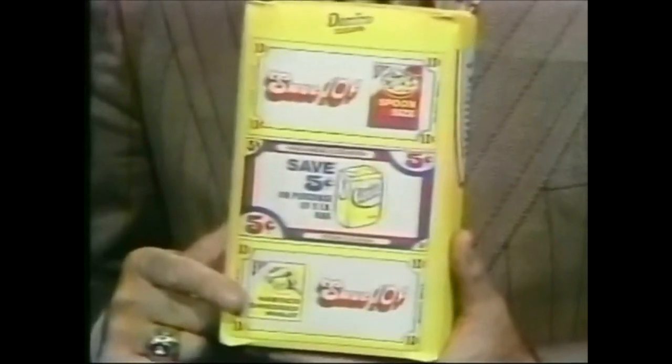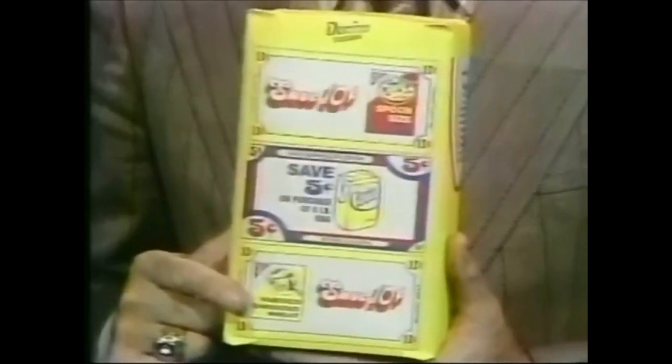Now, that's a total of 25 cents savings in all, good on your next purchase of these fine products. And all you do to use them is cut them out and take them to your grocer.